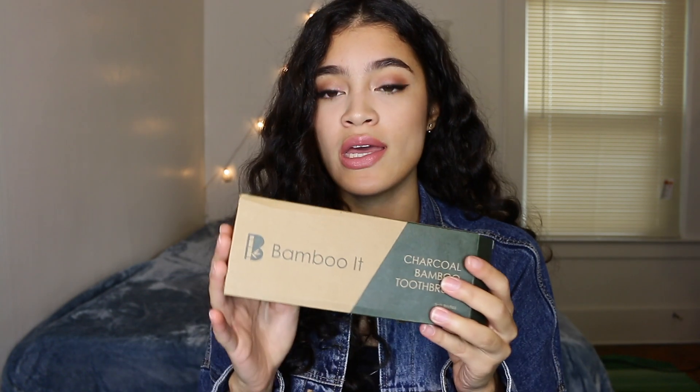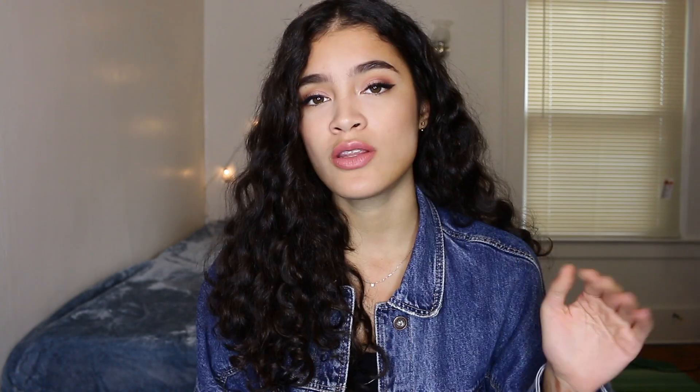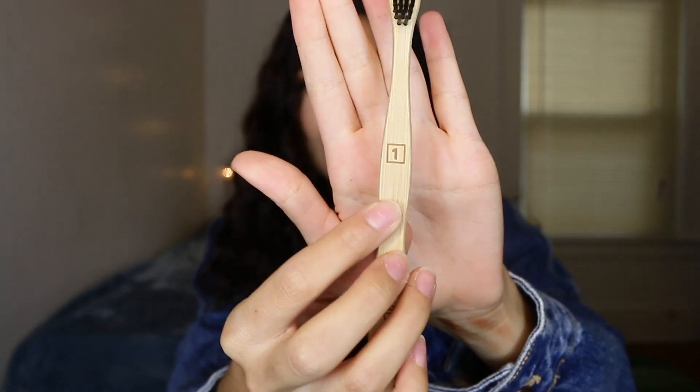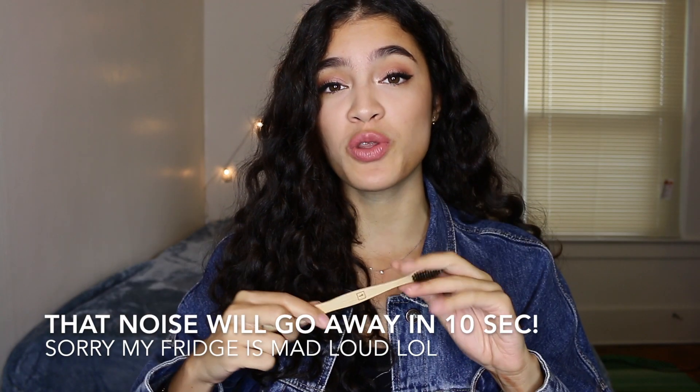The first product I got was this bamboo charcoal and bamboo toothbrush. The whole concept of being eco-friendly is that you reduce the amount of plastic that you buy and use. This came in a cardboard box and also came with five different toothbrushes in their own individual boxes. Each one has a number — so since there are five, you'll see one through five.